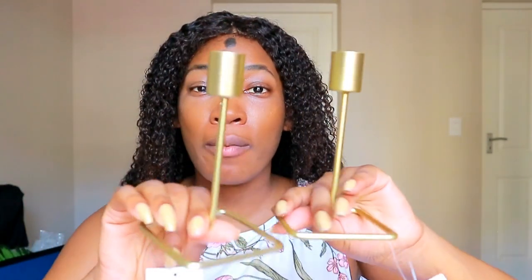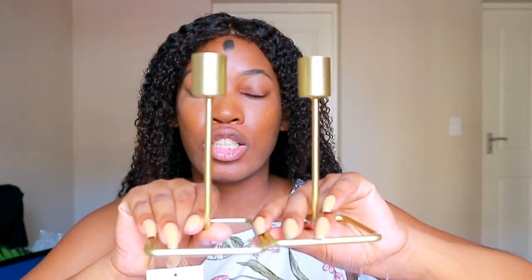Oh, I almost forgot — I managed to find these candle holders which are so cute. I found them at the back of all the other candles; I don't even know what made me look behind them. They've got a cute L-shape and they're dirt cheap. I got two of them at 20 rands each — I just couldn't resist.